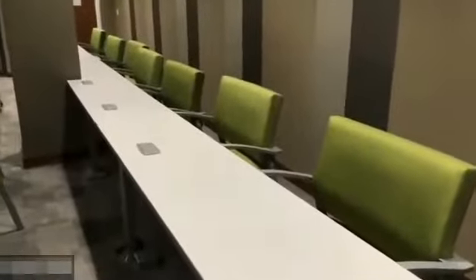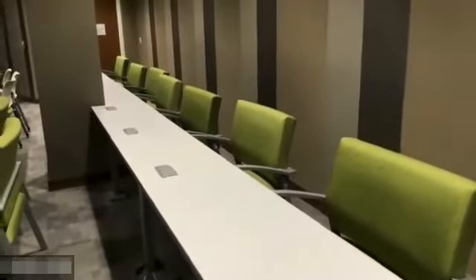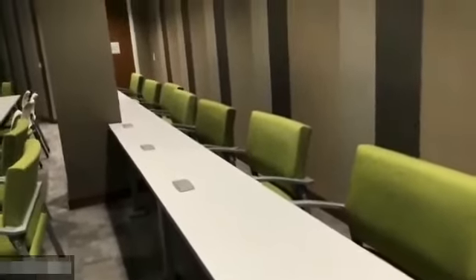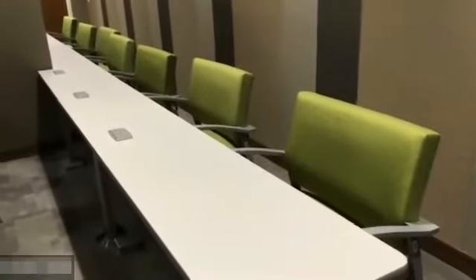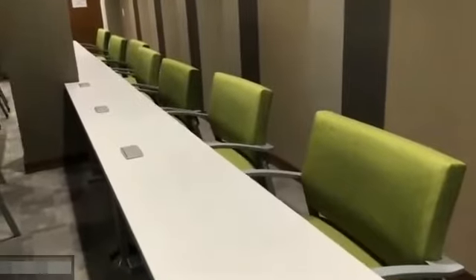We have larger chairs throughout the building, and we do have handicapped spaces for persons in wheelchairs. We don't have many students in our programs in wheelchairs, but if someone had a broken leg or something, they can be accommodated. We have oversized chairs in every classroom and every meeting space throughout the whole building.